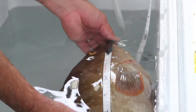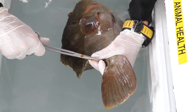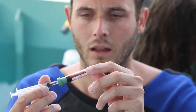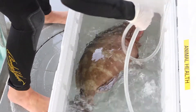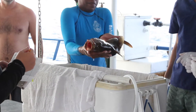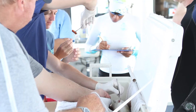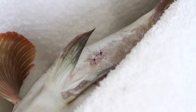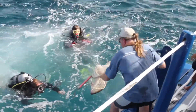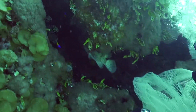We measure the fish, taking two length measurements, and also weigh it. We take a fin clip sample for genetics, a blood sample, and if it's the appropriate size, it's put under anesthesia. Once it's sleeping, it gets transferred to a surgery cooler where it gets surgically implanted with a tiny acoustic transmitter. That gets sutured, and then the fish is allowed to recover in the live well. Once it's swimming properly, we personally escort it back down to the reef it was caught from and let it go.